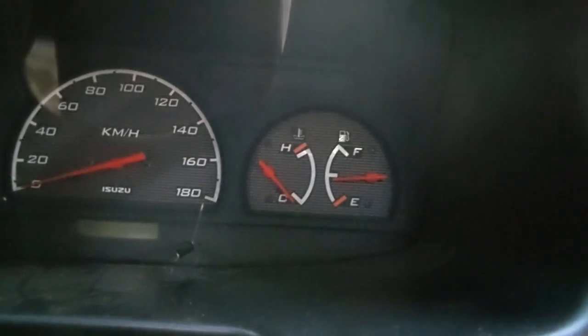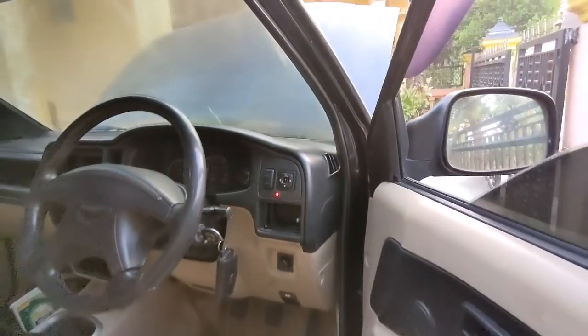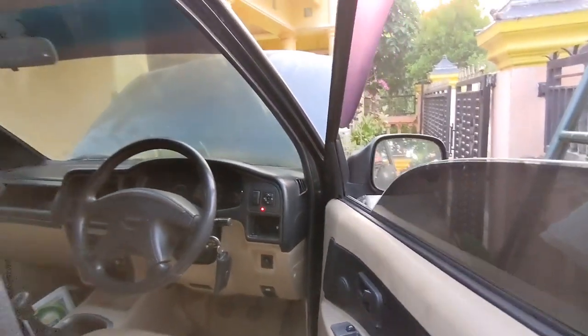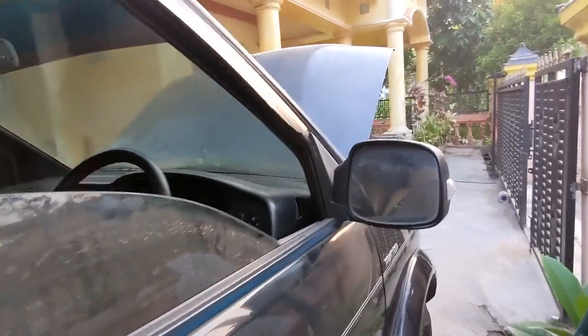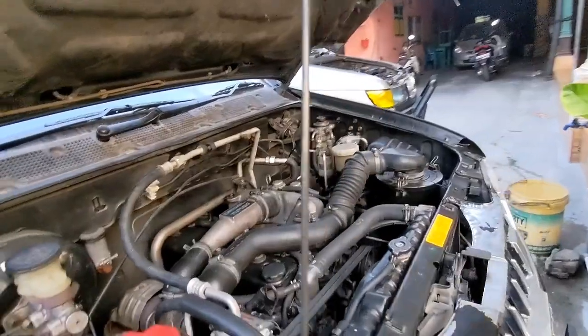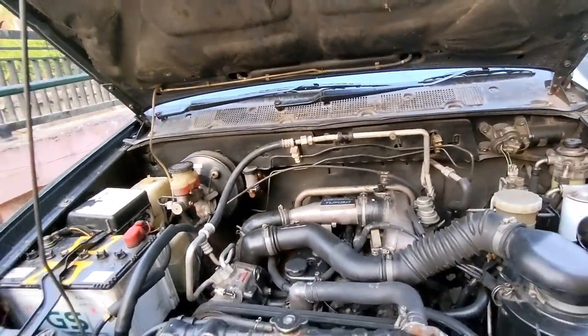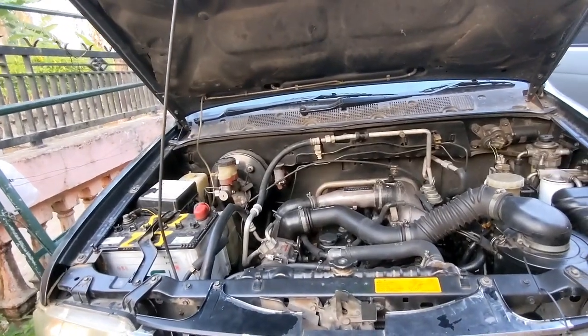Berhenti. Ternyata sehernya macet. Ya untung saja hanya linernya yang rusak, bukan bloknya. Kadang ada juga yang bloknya sampai rusak — kadang retak, kadang melebar, ada yang menggelombang, jadi harus bawa ke bubut. Ini enggak, jadi masih selamat, cuma linernya saja.